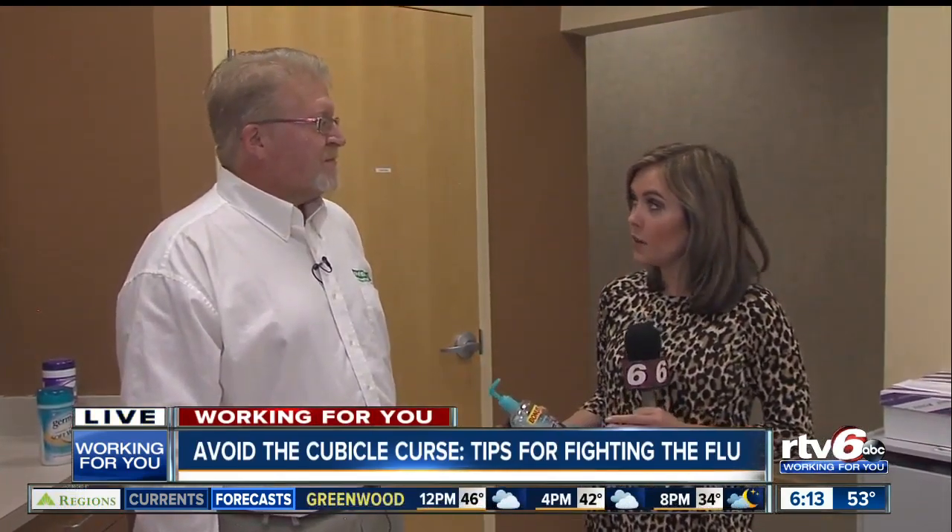So hopefully we all have our flu shots, but we don't know how effective those are yet, so we have to take those extra measures. We have Scott Gibson here with us. We've been talking about making sure your keyboards are clean, the kitchen's clean, but there are some other spaces that you really need to focus on.